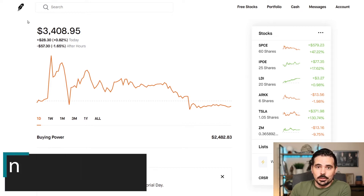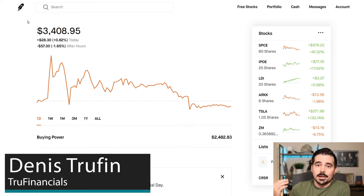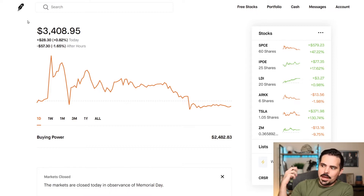So today I'm going to show you my Robinhood growth portfolio. We're going to take a look and see how it's been performing, the stocks I own, and kind of how things have been going over the last couple months.